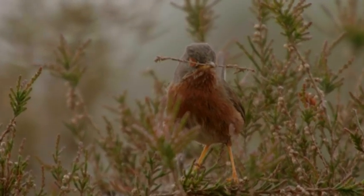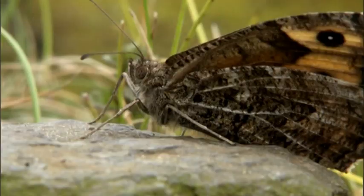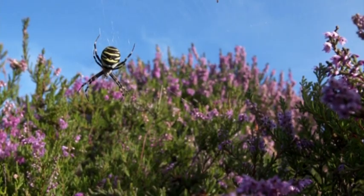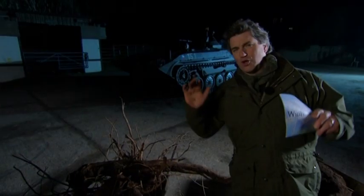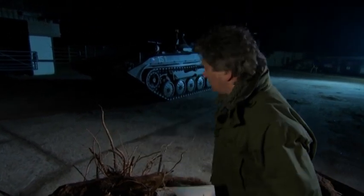And the tank can provide for the Dartford warbler, a real heathland specialist. And of course the insect life — the baseline for so much of the other animals that live here. Tiger beetle — fantastic. Now, lots and lots of people were involved in this idea, but hats off to Mark Singleton from the RSPB here, who had the genius idea of turning a weapon of war into a tool for conservation. That is genius.